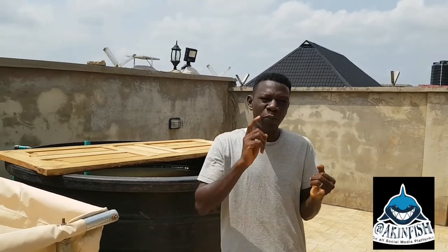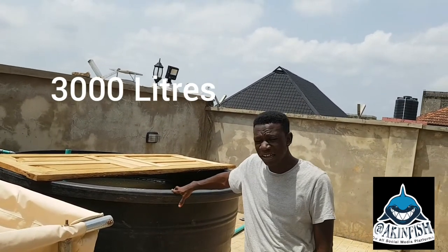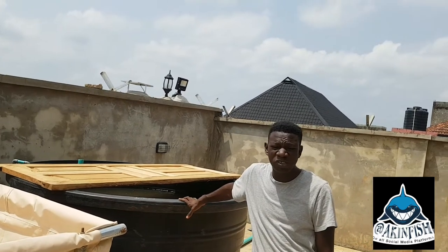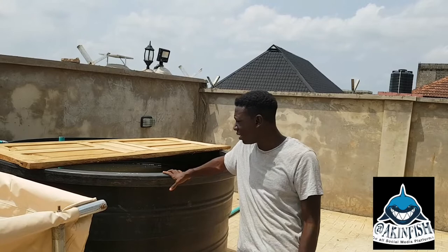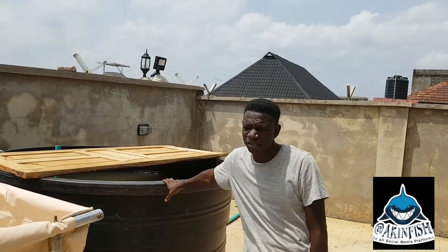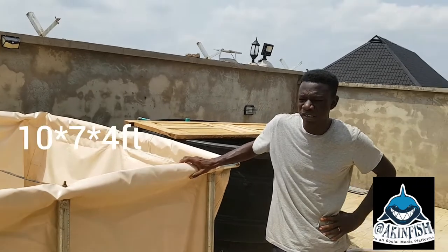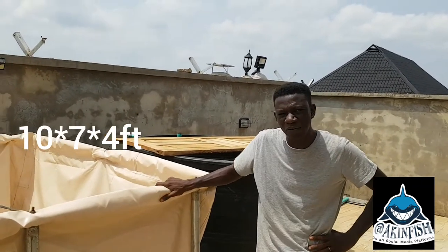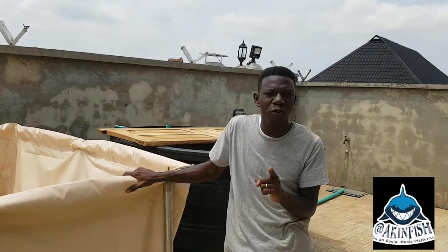As you can see in this location, we have both of them. We have the tank, which is a 3,000-liter tank, and we have the mobile fish pond, which is 10 feet by 7 feet by 4 feet.